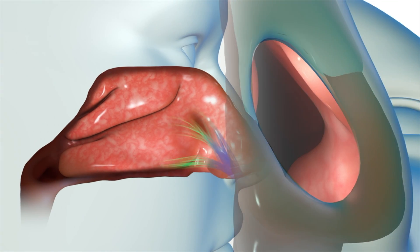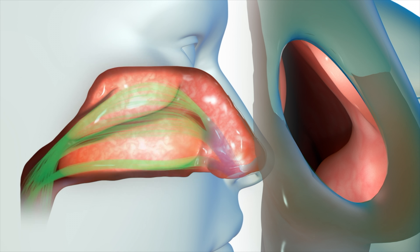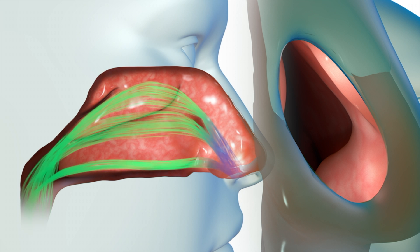The nasal valve funnels air into the rest of the nasal cavity, where long finger-like structures called turbinates filter, warm, and humidify the air. They also regulate airflow to ensure efficient respiration.